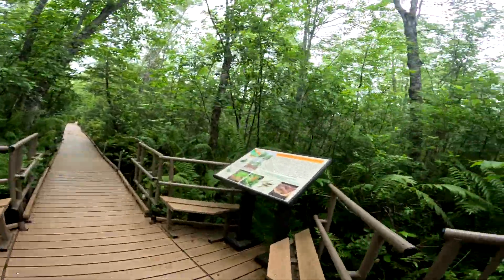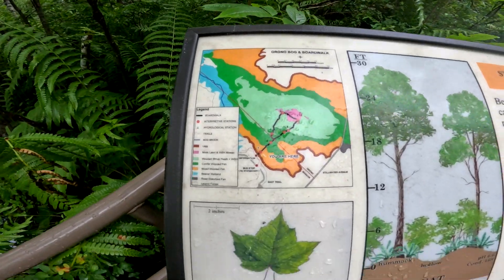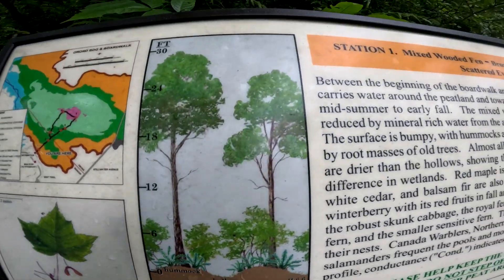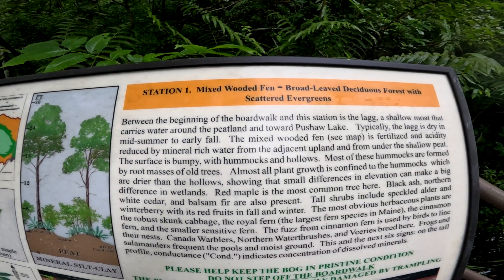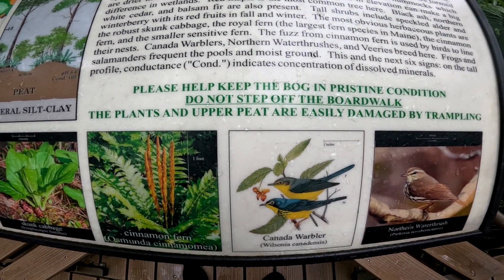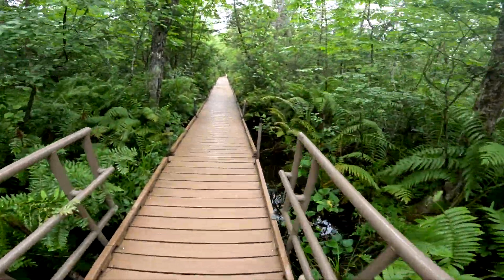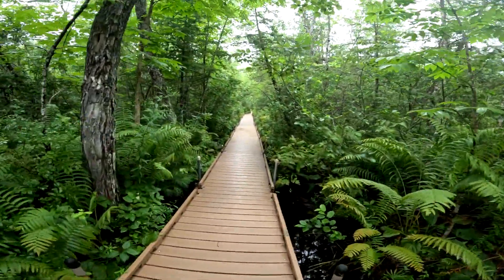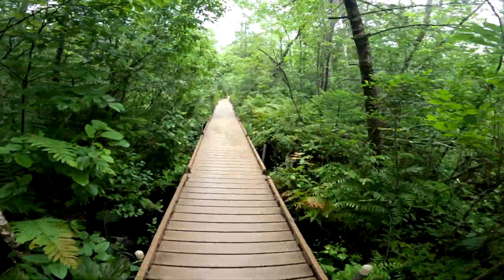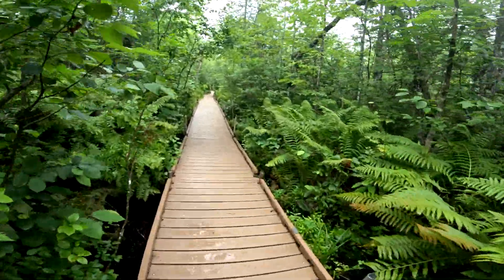Nice little spot to sit and read. Like I say, pause it if you want to take and see everything. Super cool. I would not have wanted to be on the crew that put these poles in. Yeah, a bit of a pain in the ass.